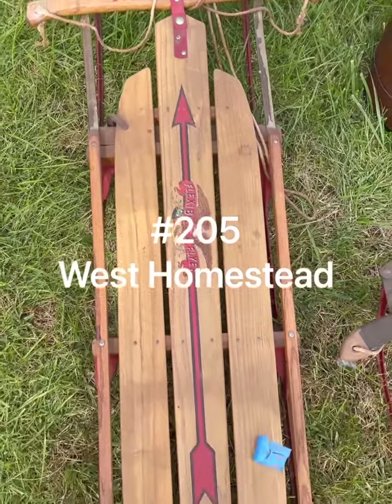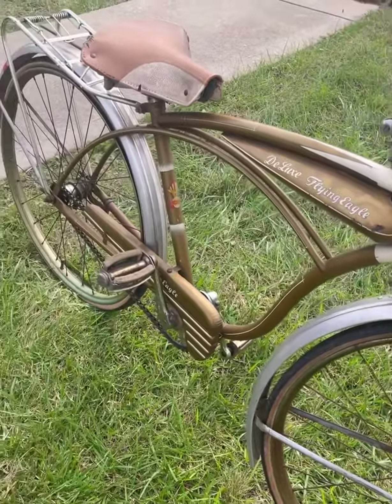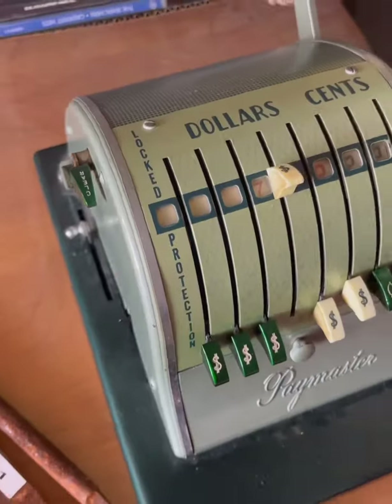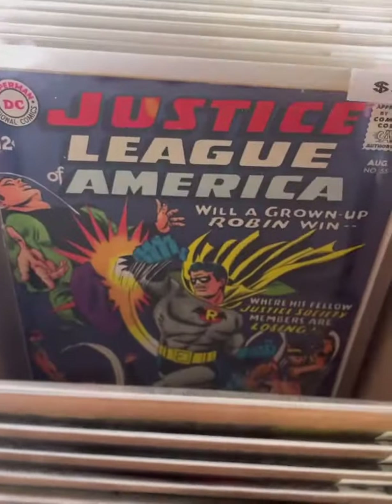Number 205 in West Homestead was definitely the pick of the litter today. First off, this beer poster from 1977 was a blast from the past, along with this portable Fisher-Price toy record player, a Paymaster adding machine, and tons of comics — the really expensive kind.